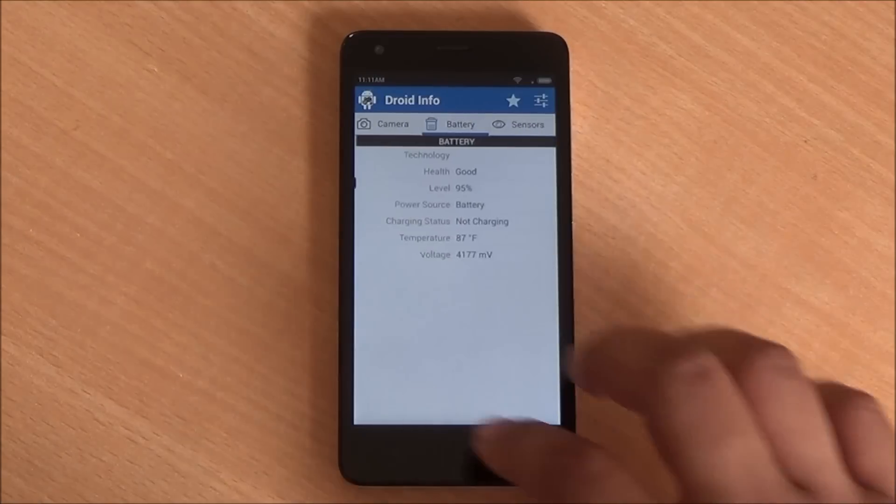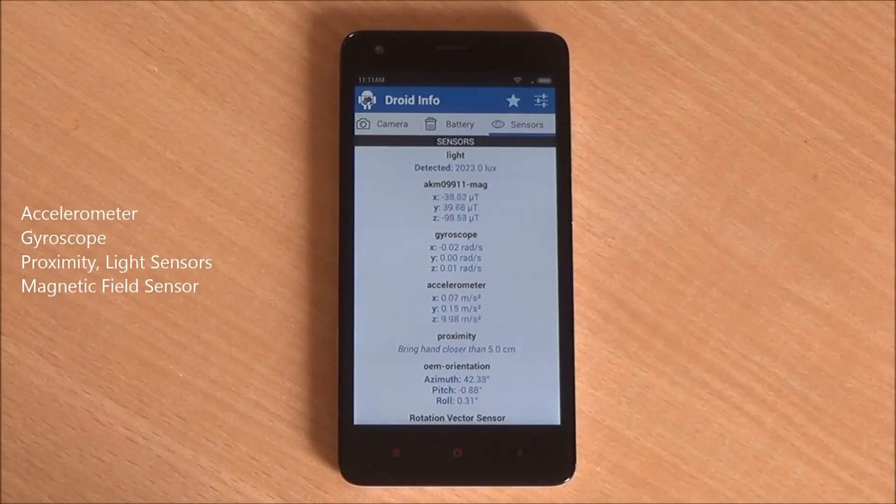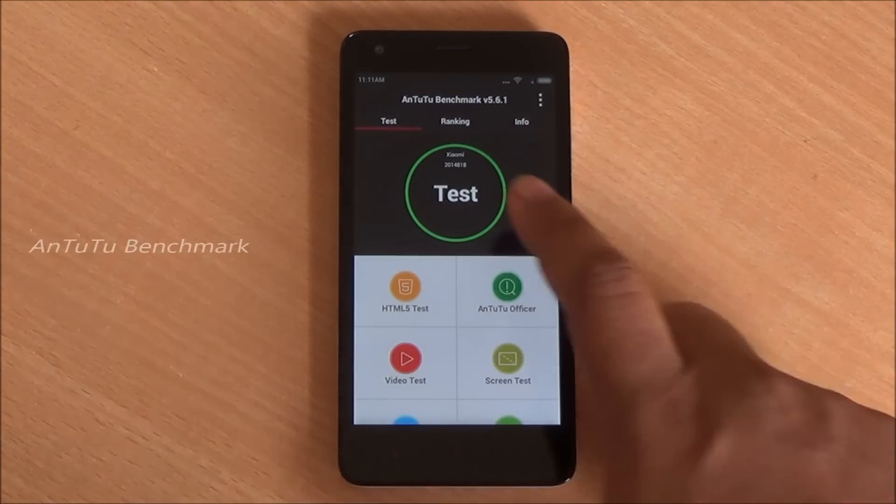You have a 2200mAh removable battery and a plethora of sensors including an accelerometer, proximity and light sensors, as well as a magnetic field sensor. So let's start with the benchmarks.